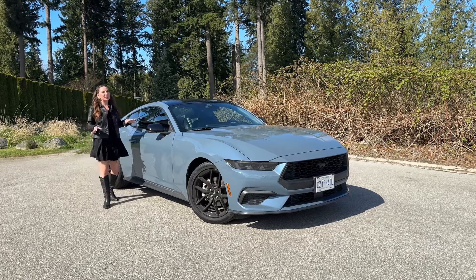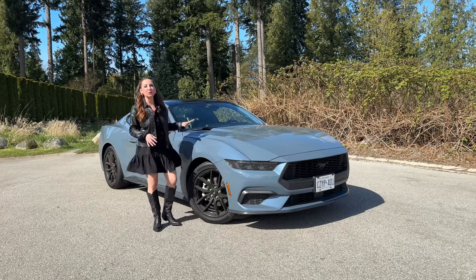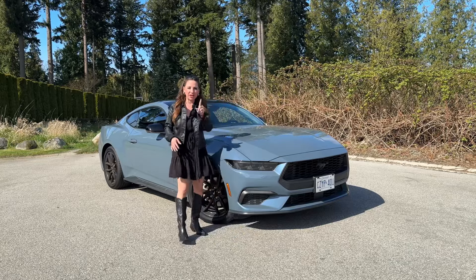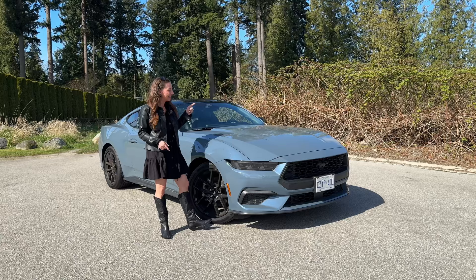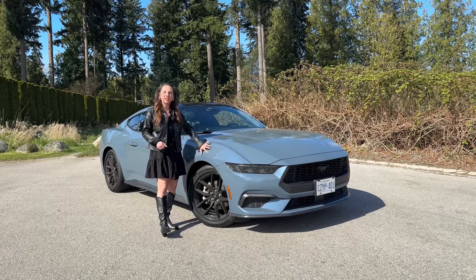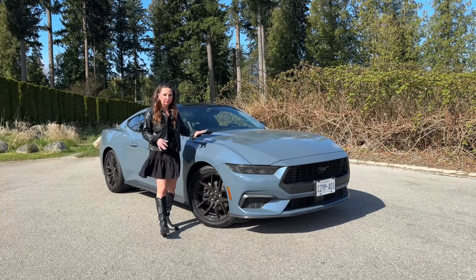This week I have something really special — the totally new 2024 seventh generation Ford Mustang EcoBoost, not the 5-liter V8, but I will have that here soon. This is Vapor Blue Metallic, and it has a glittery, metallic fleck in it, though it doesn't show from afar.